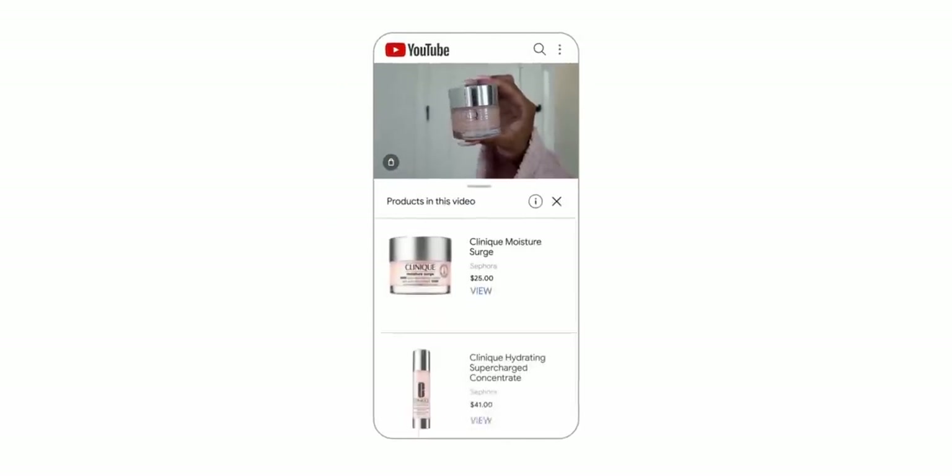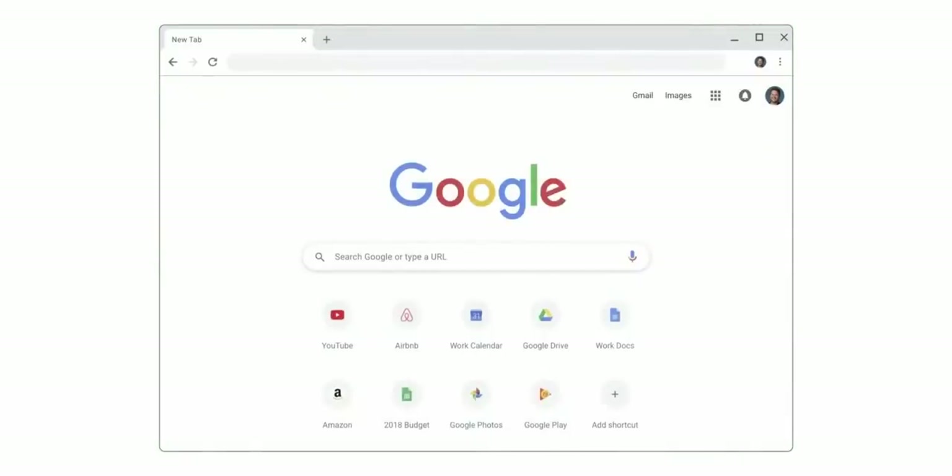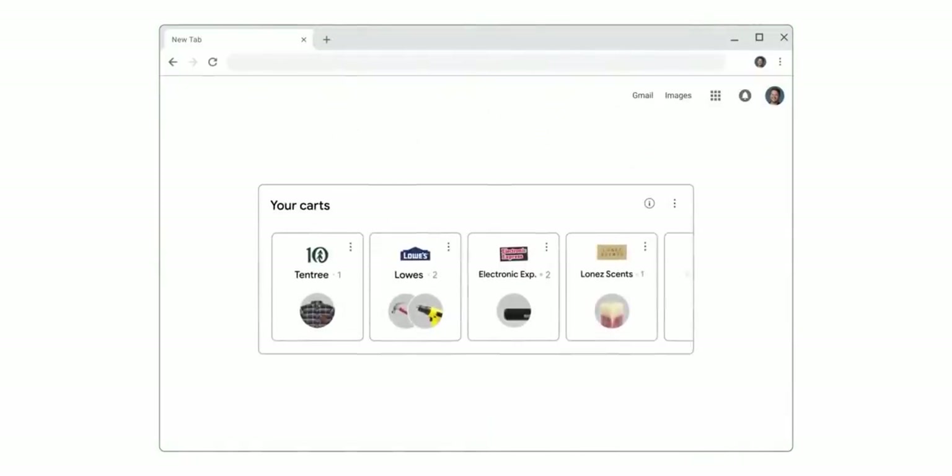Earlier this year we shared that we're building a new experience to make it easier to shop products you learn about from your favorite YouTube creators — that experience is in pilot now, so stay tuned. On Chrome, when you open a new tab you'll be able to see your open carts from the past couple of weeks, and we'll also find you promotions and discounts for your open carts if you choose to opt in.